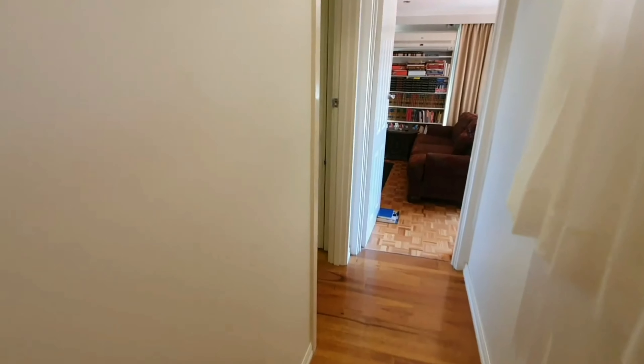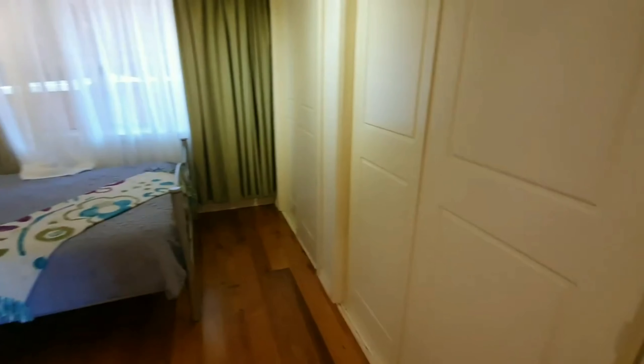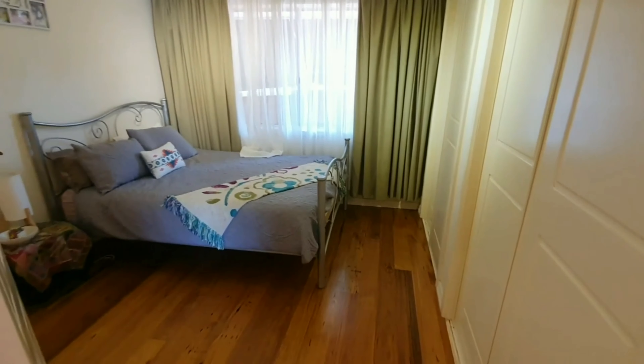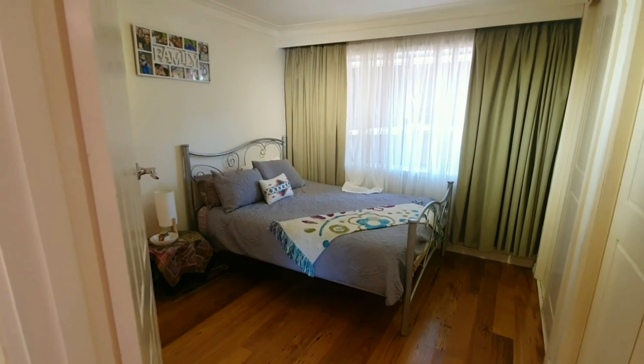Moving along now, we're going to keep going down this hallway. Can't help but notice those gorgeous timber floors as we now swing into the next bedroom — the size of this room, the built-in robes, white walls, and of course the wooden floorboards.